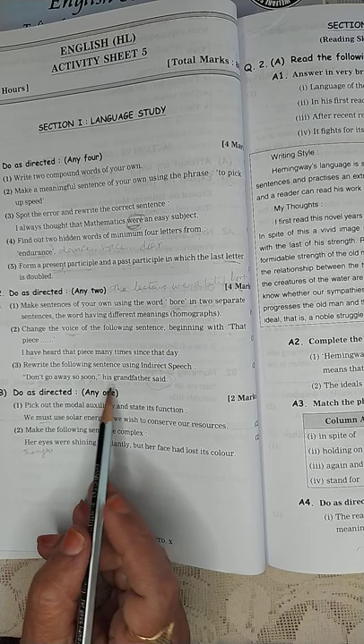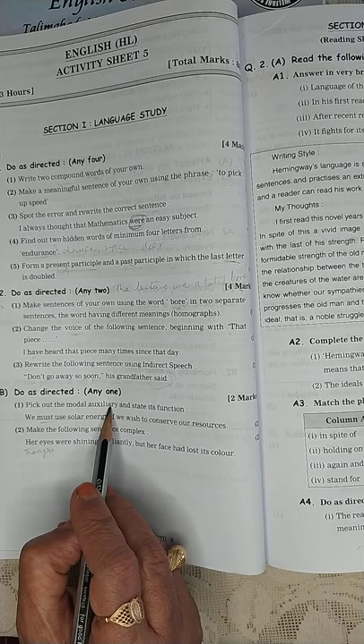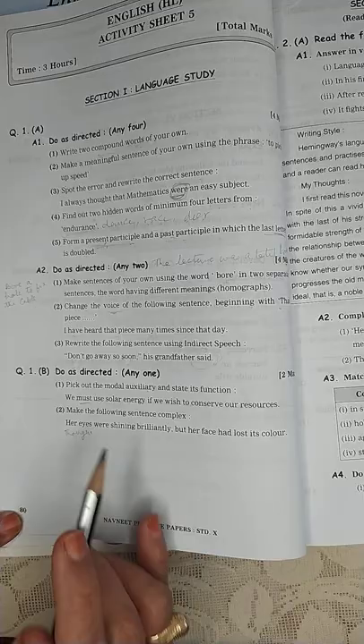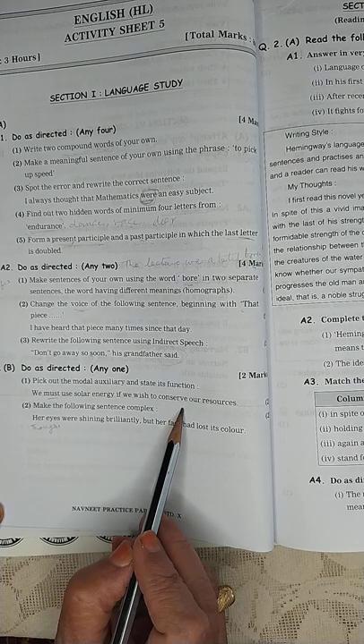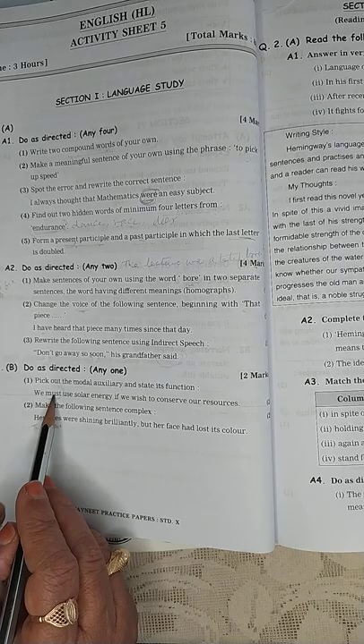Let's pick out the modal auxiliary and state its function. Modal auxiliaries are many: can, could, will, would, must, might, should, shall. The sentence is: 'We must use solar energy if we wish to conserve our resources.' 'Must' is the modal auxiliary here. This is very good advice — if you want to conserve our resources, use solar energy.